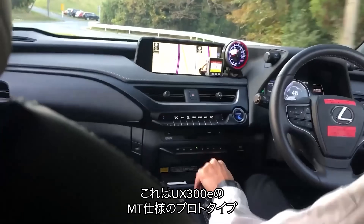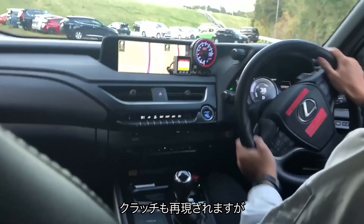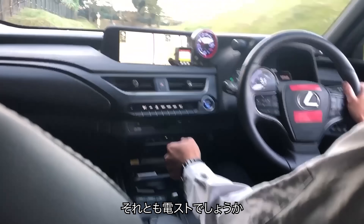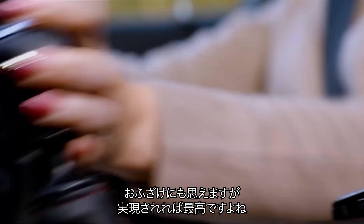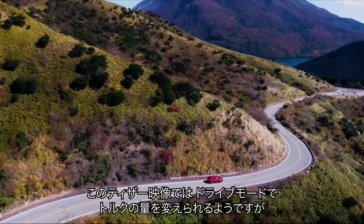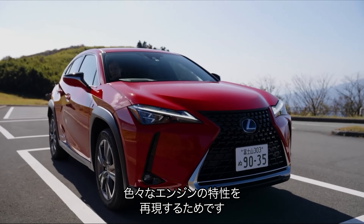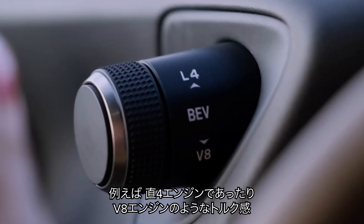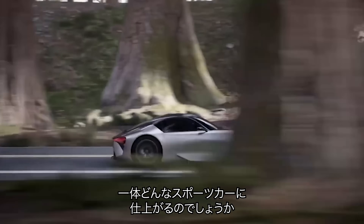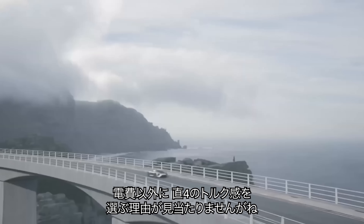Just check out this UX300e prototype his team has built. You drive it exactly like a manual car — it even has a simulated clutch, and you can stall it if you don't give it enough gas. The prototype also has selectable drive modes that adjust the torque delivery of the electric motors to make the car feel like it has different internal combustion engines. There's a setting for an inline four-cylinder engine and another for a V8. So you can imagine what the production version of this electrified sports concept would be like.